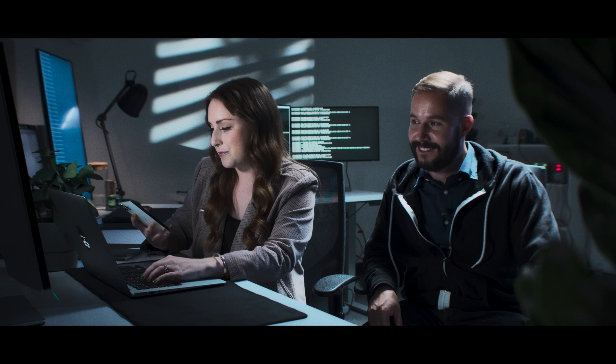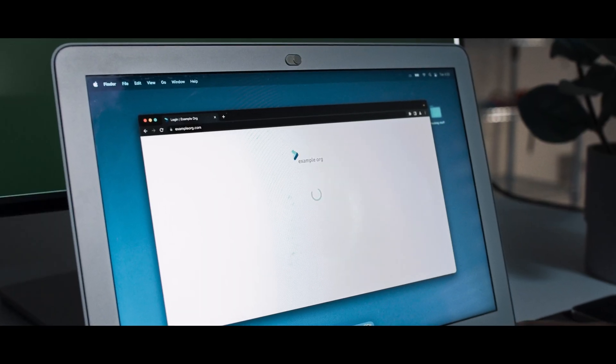Thank you so much Sean. Thanks for solving that with me quick. Thanks a lot. Bye. Got it — we're in.